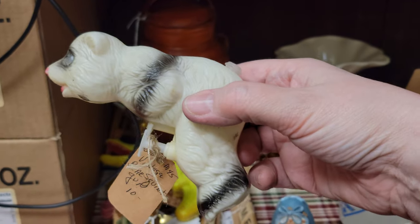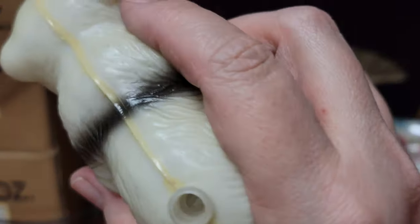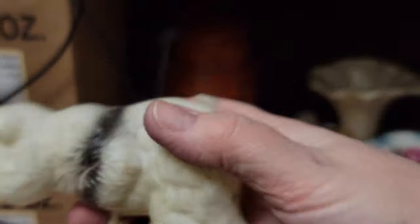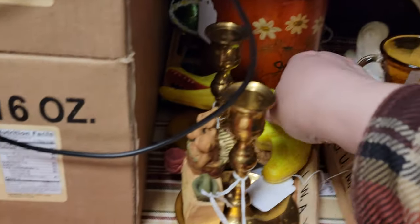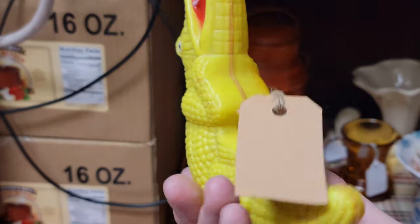I have these vintage animal water squirt guns and these are $8 each. These are from Burning Sensation. We have a panda bear, and I did not test them to see if they hold water — they do have the little plug that goes in the back. We also have this alligator. They are plastic; I didn't see any makers' marks on them.